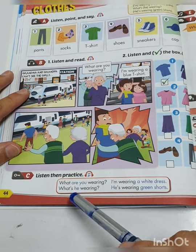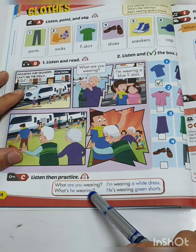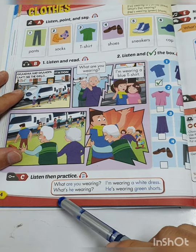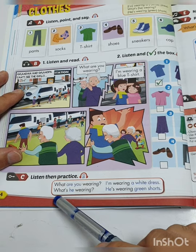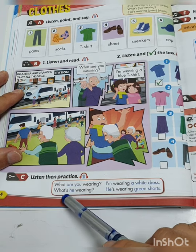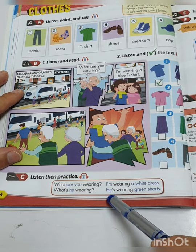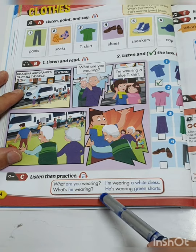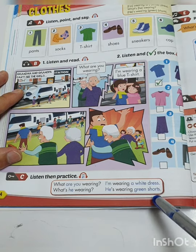At the bottom of the page: Listen and practice. 'What are you wearing? I'm wearing a white dress.' 'What is he wearing? He's wearing green shorts.' He's and he is are the same — he is wearing green shorts.